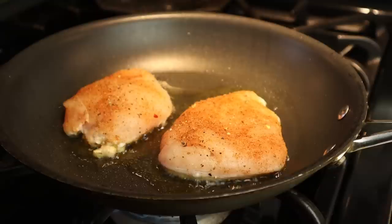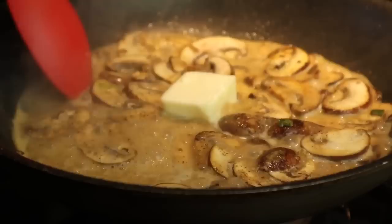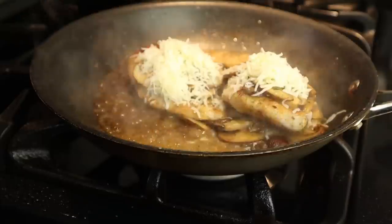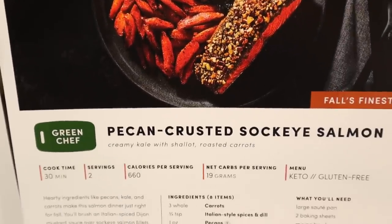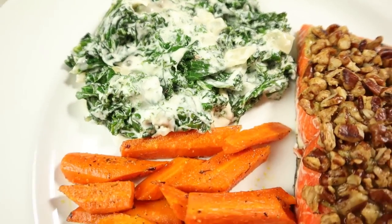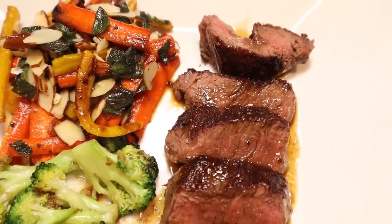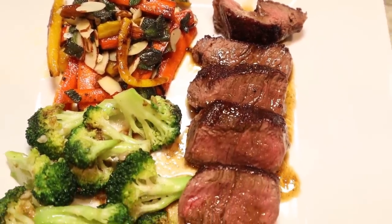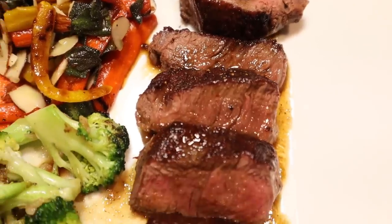I would have a really hard time deciding which of the three recipes I received this week was my favorite. I made the Monterey Jack smothered chicken with creamy mushroom sauce, roasted zucchini, tomato, and almonds. The next meal was the pecan crusted sockeye salmon with creamy kale with shallots and roasted carrots. The final recipe I saved for the weekend because it was a special occasion meal — the beef tenderloin with brown butter carrots. The beef was so tender and flavorful, served with garlicky broccoli and a Worcestershire pan sauce.